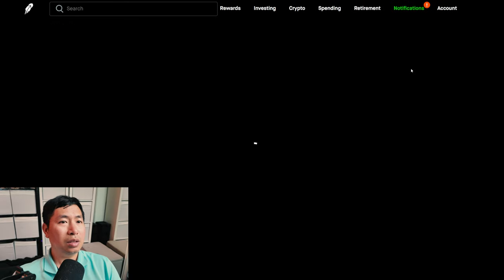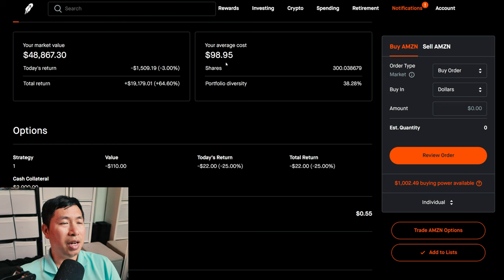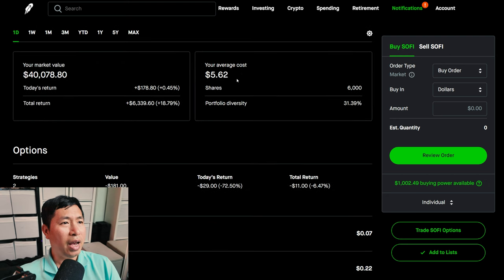For my stocks, I have 300 shares of Amazon. Amazon is at $162.87. My average cost, $98.95. My total return, $19,179.01. I have 6,000 shares of SoFi. SoFi is at $6.68. My average cost, $5.62. My total return, $6,339.60.